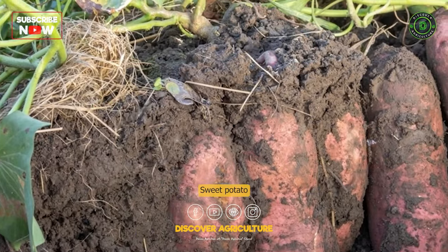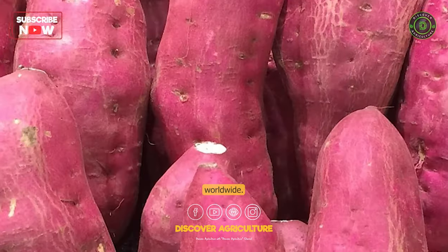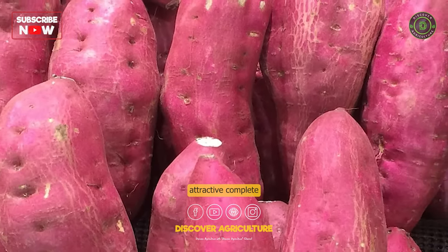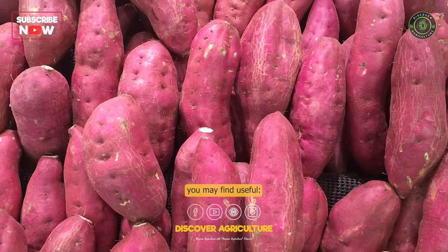Sweet potato farming is a popular and profitable agricultural practice worldwide. Here is some complete information about sweet potato farming that you may find useful.